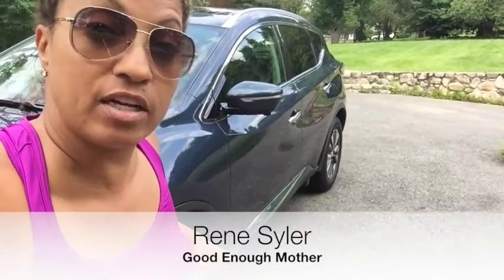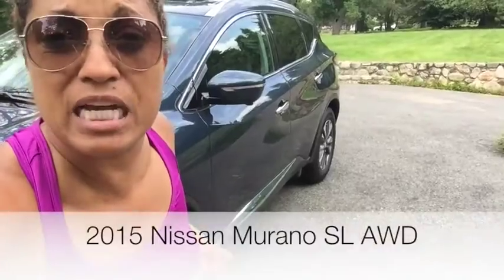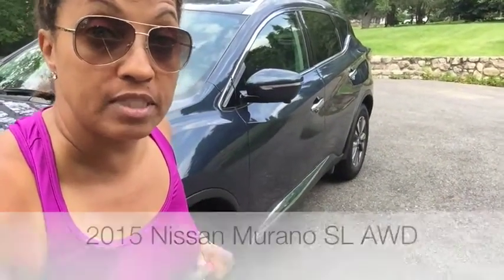Hey everybody, Rene Seiler aka Good Enough Mother here with another selfie stick car review. This time it is the 2015 Nissan Murano SL AWD.